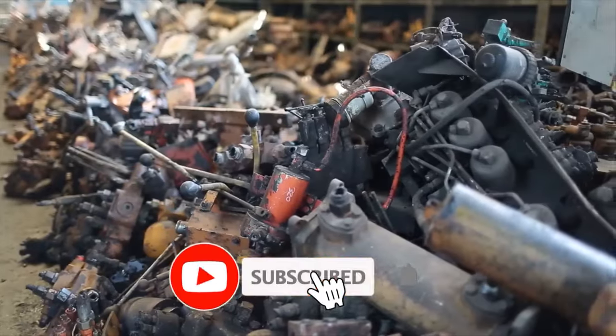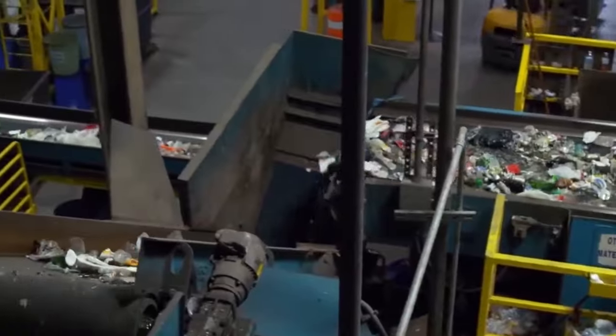In this video, we'll try to understand the entire recycling process from collection to remanufacturing, and shed light on its significance, challenges, and innovations.